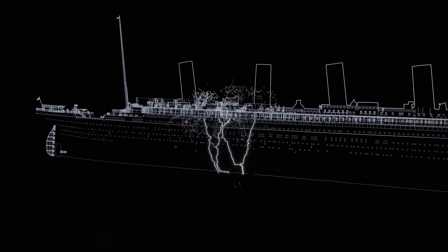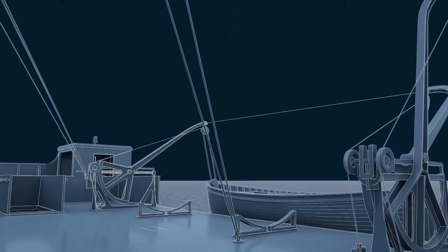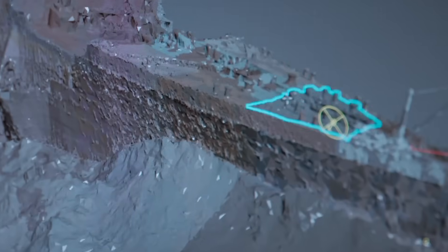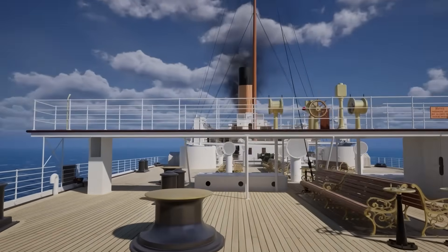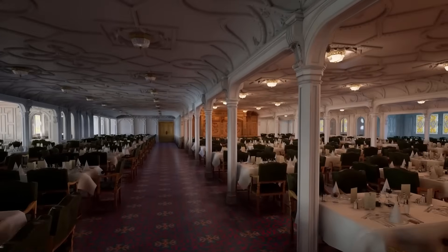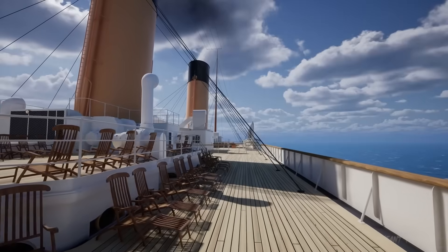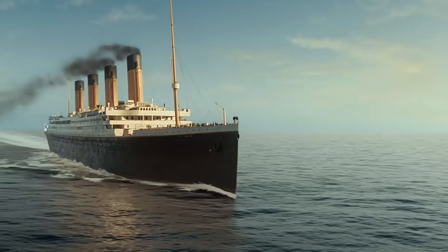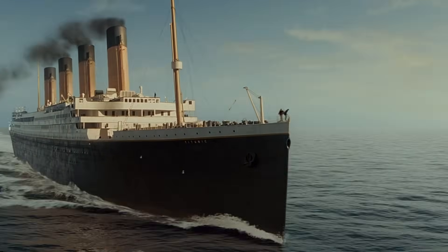But even if the wreck disappears, will it ever truly be lost? Thanks to modern scanning, virtual reality, and 3D modeling, the Titanic may continue to exist — not in steel, but in data. Preserved in servers and headsets. Walkable, viewable, experienceable. Long after the ocean claims the last of her remains — a digital ghost floating in memory.